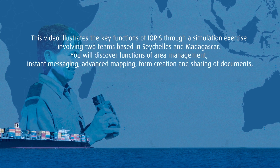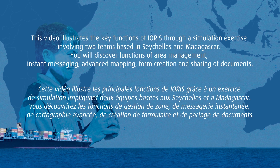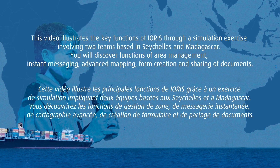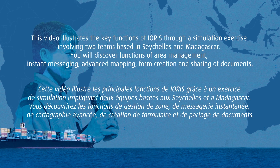This video illustrates the key functions of the IRE2 assimilation exercise involving two teams based in Seychelles and Madagascar. You will discover functions of area management, instant messaging, advanced mapping, form creation, and sharing of documents.